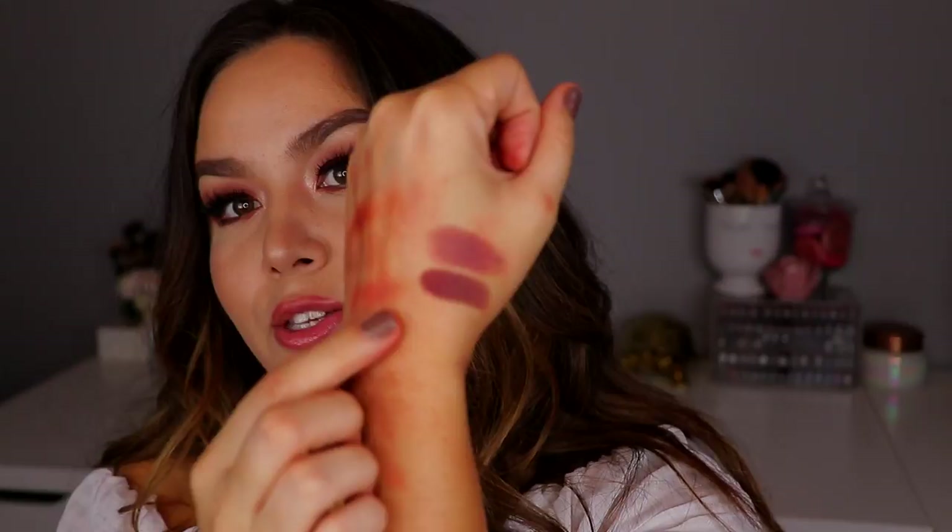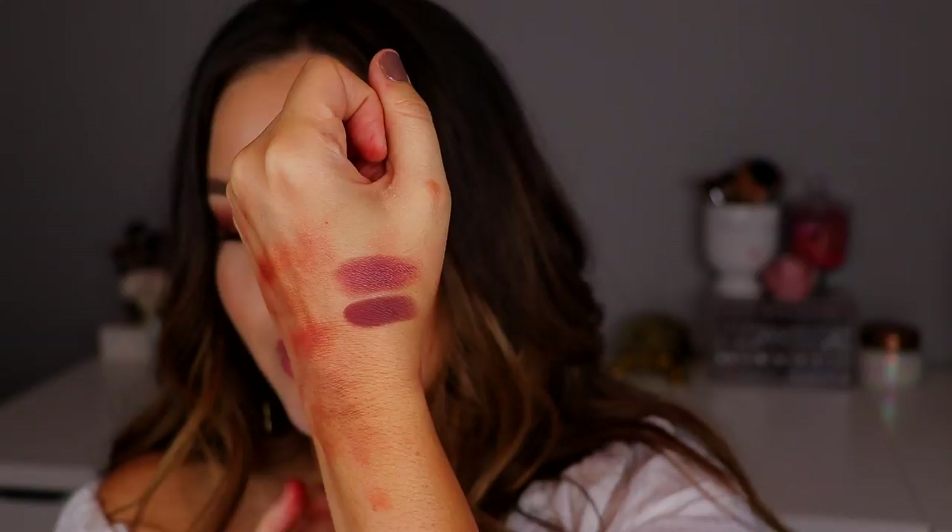Bitten came out first, and that was honestly my go-to shadow from Makeup Geek. It doesn't swatch the best, but I promise on your lids it definitely looks more saturated. So this is Bitten, and then here we have Cherry Cola. You can see Bitten has gotten a lot of love. The deeper one is Cherry Cola, and then on top we have Bitten. They're pretty similar, but Bitten is stunning on your lids, especially if you're wanting to deepen up the outer corners or smoke out your lower lash line.